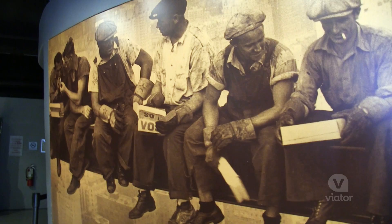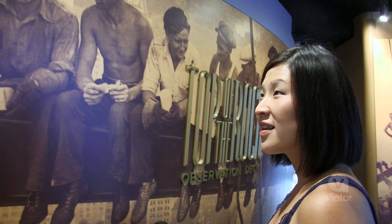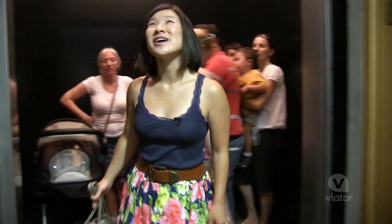This is a picture of the construction workers who actually built the building. People come not just for the view — you can go anywhere and have a view. They come more of all for the experience.